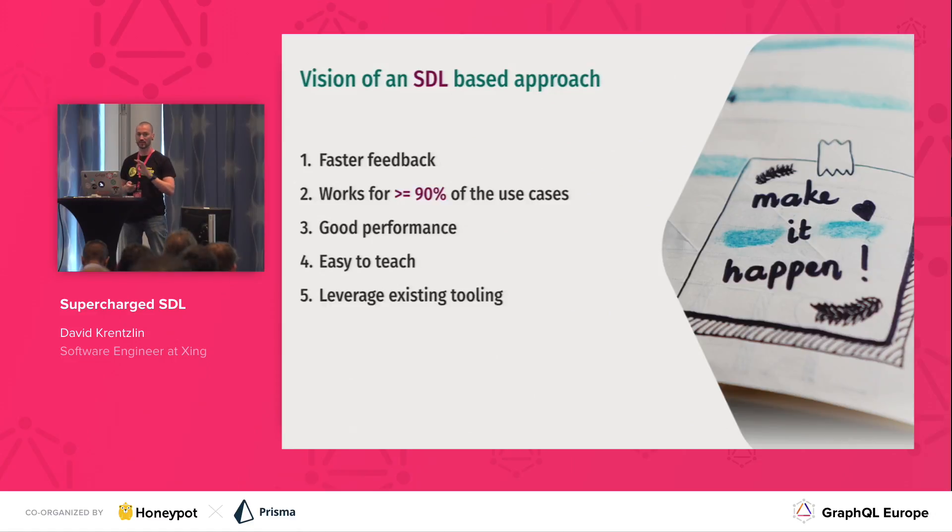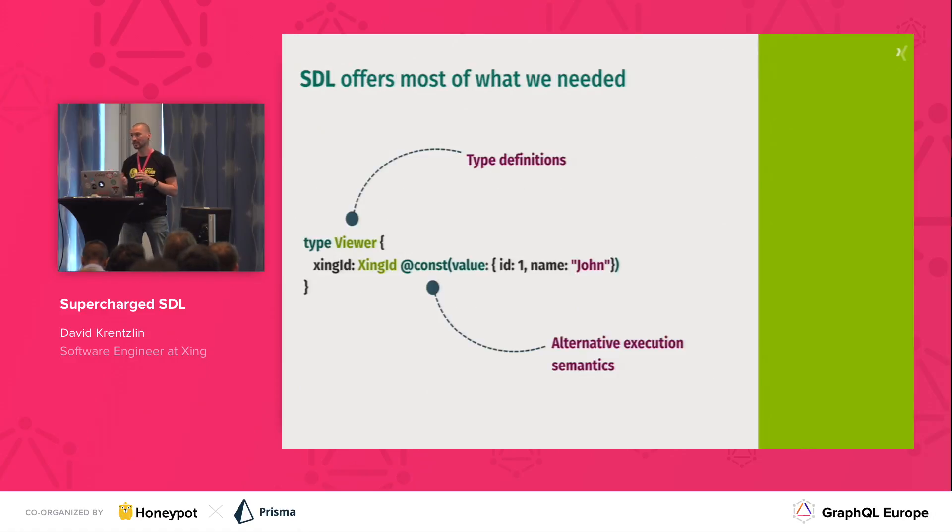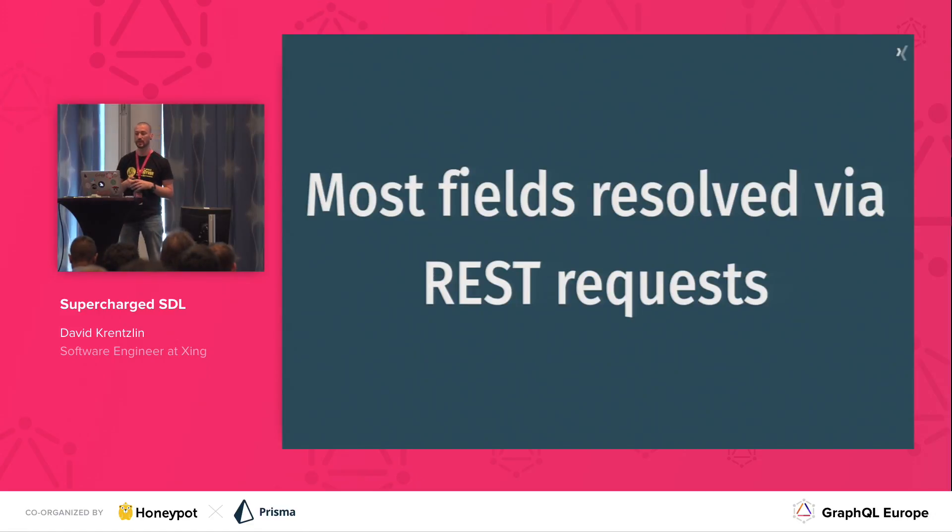SDL itself is a great starting point. It's intuitive, it's versatile, it's way easier to learn than Scala, and it has first-class support for extensions through directives — multiple ways to define input types and output types, but also a first-class way to extend what the execution engine does. However, in order to get into the realm of 90% coverage, we needed to look at our core use case: binding to RESTful APIs. Most of our fields are resolved using REST, and if we have to drop down to Scala to build the resolvers, we wouldn't gain much.